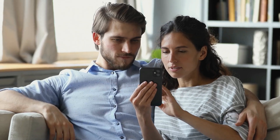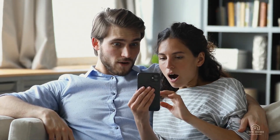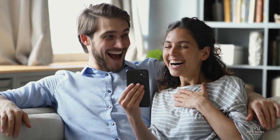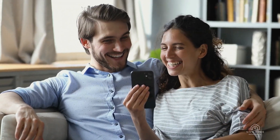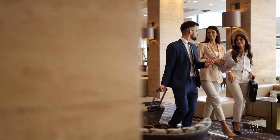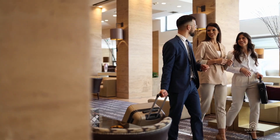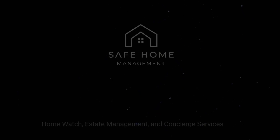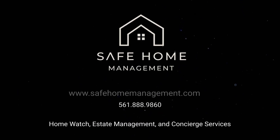At Safe Home Management, we're committed to providing exceptional care for your property. Our proactive approach helps prevent issues before they become problems. Whether you're a full-time resident or a seasonal homeowner, our services are tailored to simplify your life and protect your investment. We specialise in home watch, estate management, and concierge services — and we do it exceptionally well. Contact us today by visiting safehomemanagement.com.